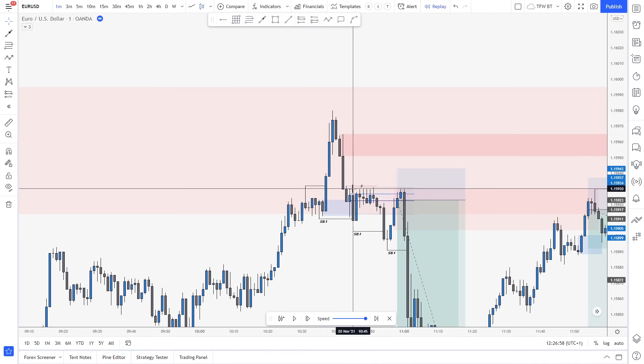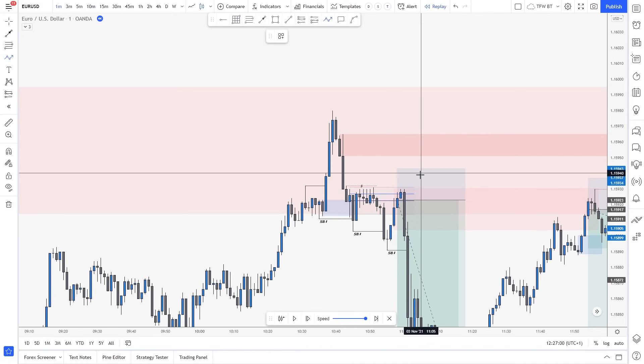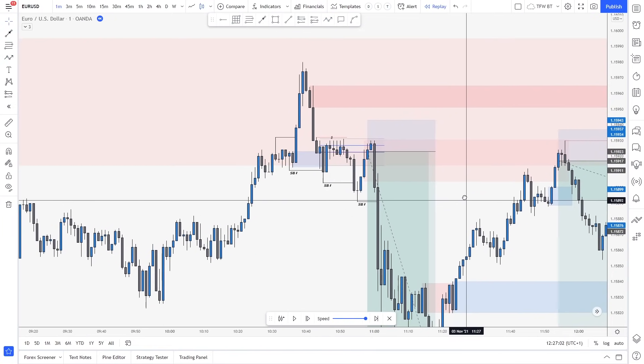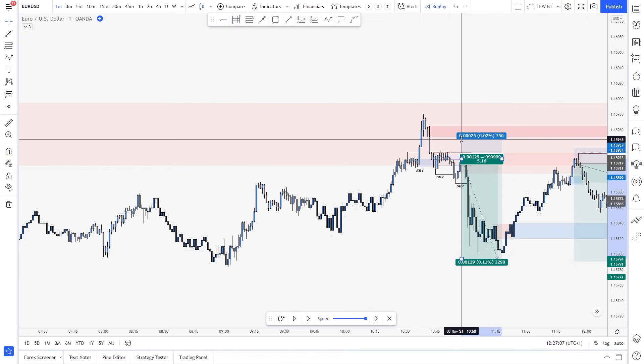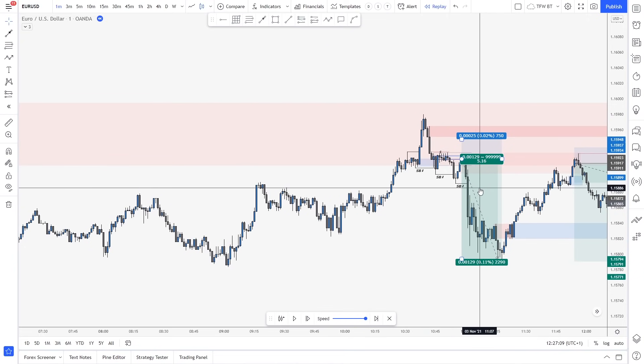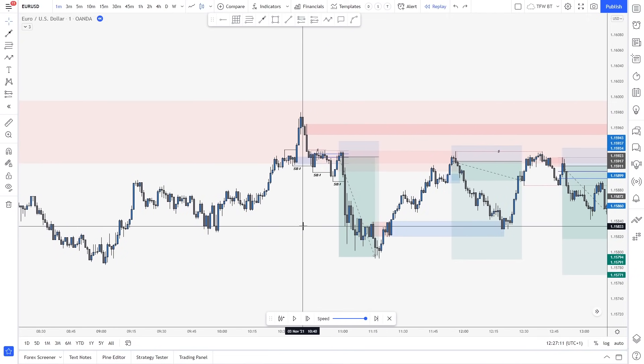Maybe if those highs get taken out like this, then that would have been the trade. It was a pretty quick one — depending on the stop loss, you could have nailed a 5R with a 2.5 pip stop, which is really good. But I did not take this trade.